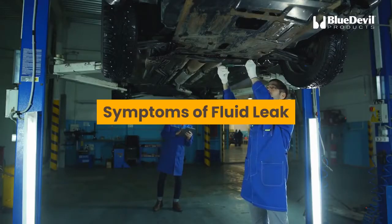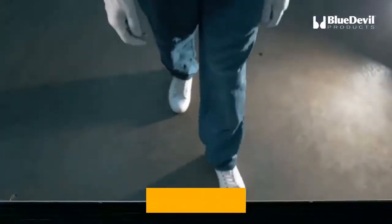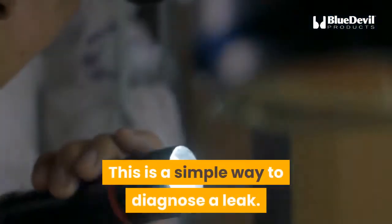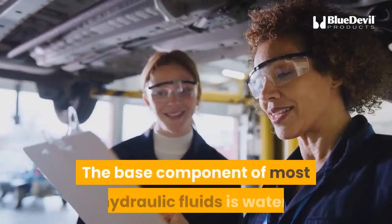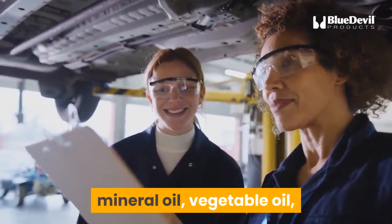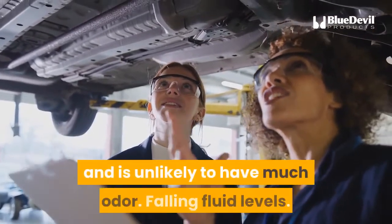Symptoms of a fluid leak — these are the most common signs of a hydraulic fluid leak. Puddling beneath the machine is a simple way to diagnose a leak. The base component of most hydraulic fluids is water, mineral oil, vegetable oil, or glycol, so the leaking fluid may be any color and is unlikely to have much odor.